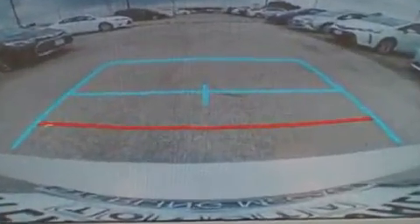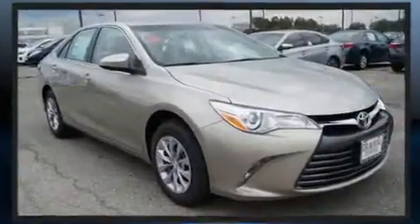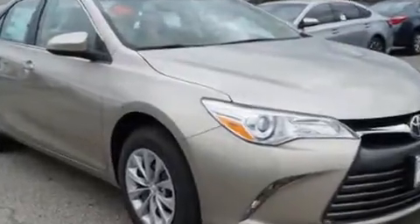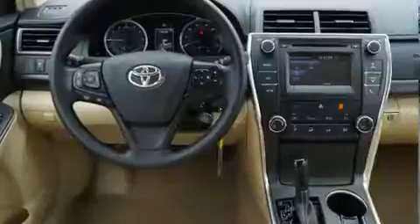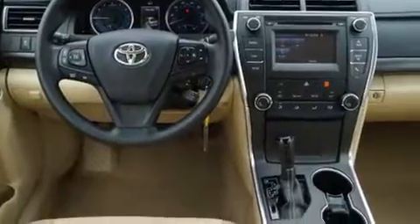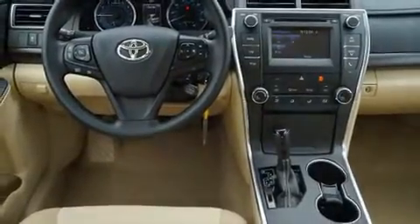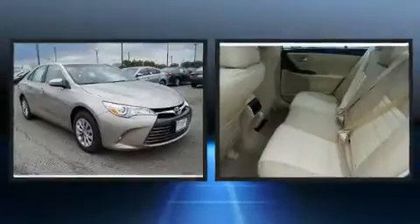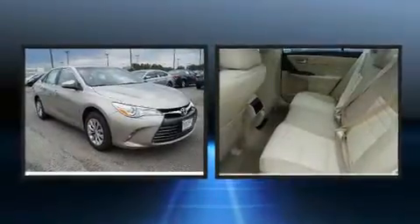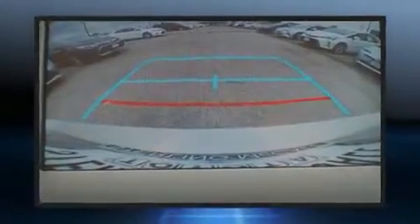Toyota ensures the safety and security of its passengers with equipment such as dual front impact airbags with occupant sensing, front and rear side impact airbags, traction control, brake assist, ignition disabling, and four-wheel disc brakes with ABS. This car was designed with safety in mind, allowing you to drive with even greater assurance.